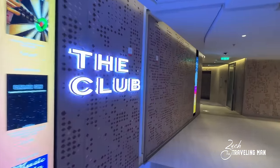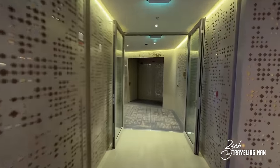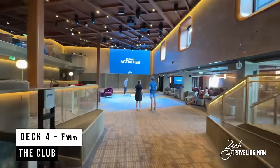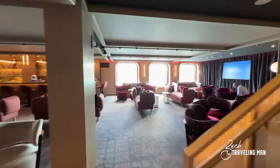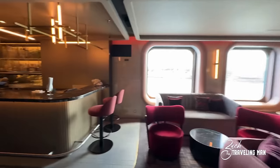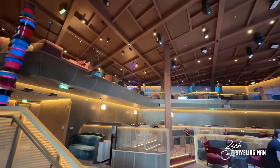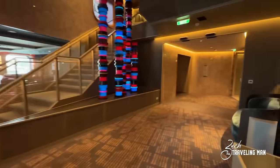Just forward of the Future Cruise Desk is The Club — the main club on board. They have trivia during the day, club setup at night, different games, and lots of seating. There's also a bar in here, making it a great place to hang out in the evening. They sometimes do full production shows right here in the club. There are stairs up to Deck 5 because this is a two-level club — we'll see the top portion when we do our Deck 5 tour.